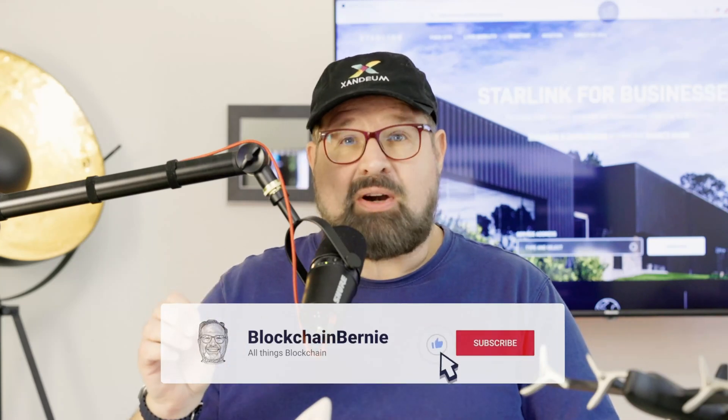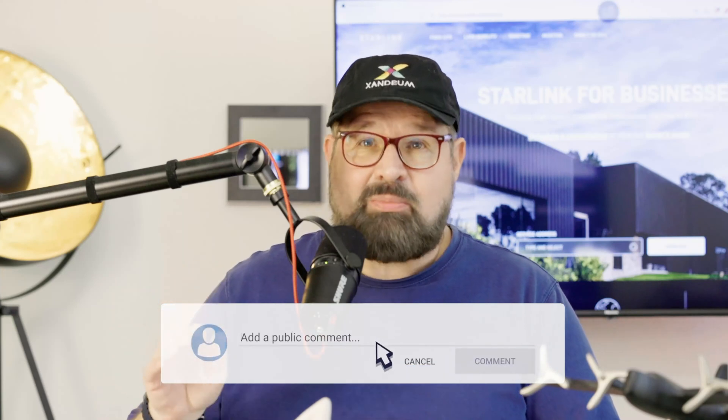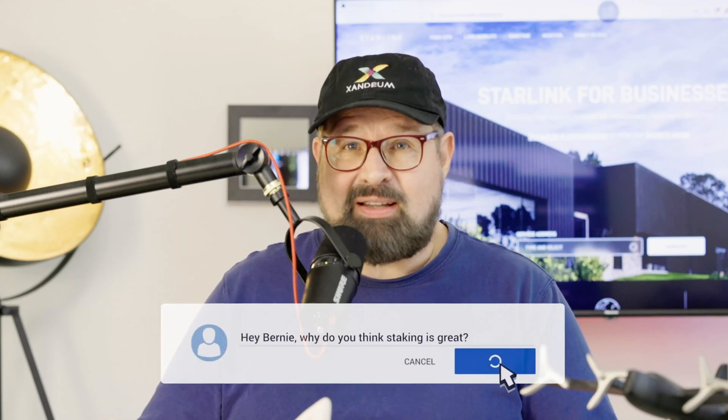Before I dive in, please give me that like button and subscribe to my channel if you haven't already done so.